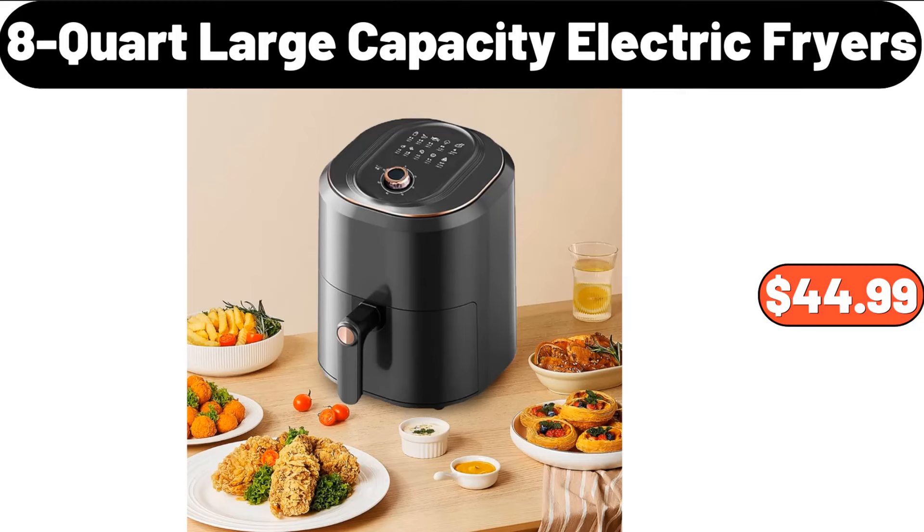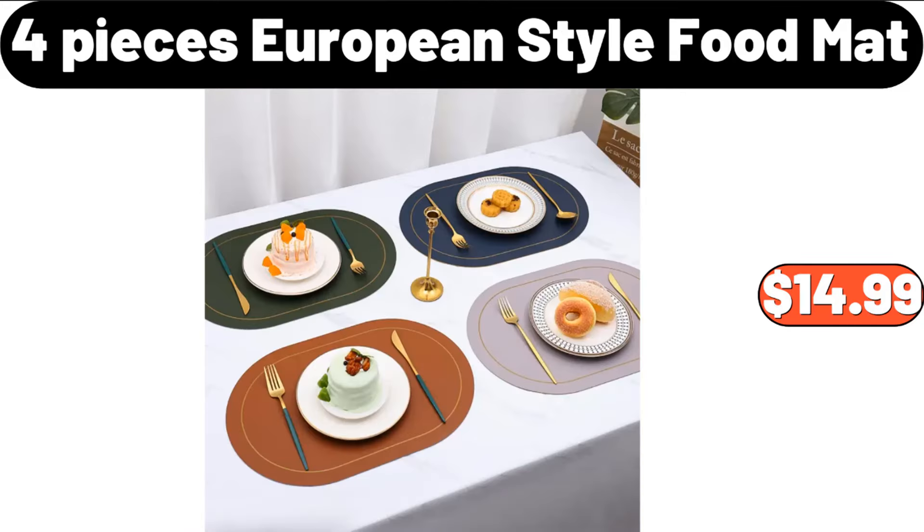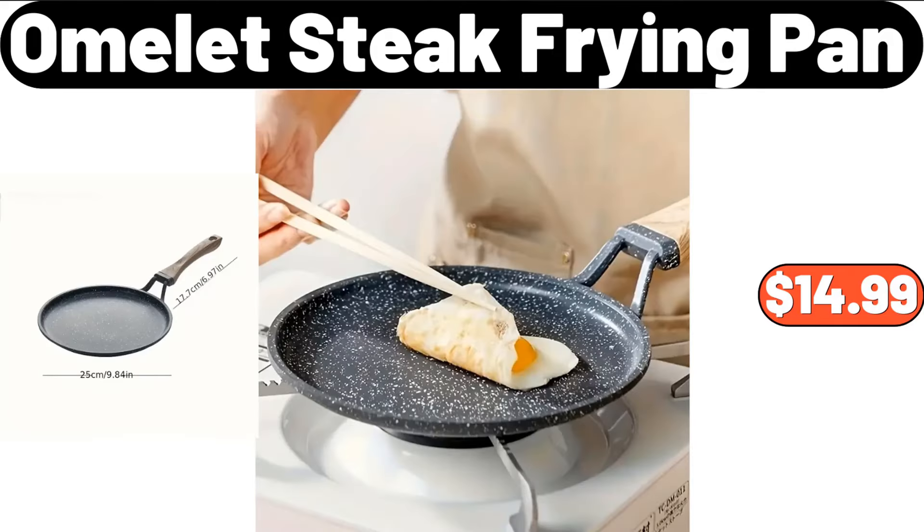Copia 8-Quart Large Capacity Electric Fryers, $44.99. 4 Pieces European Style Food Mat, $14.99. Omelette Steak Frying Pan, $14.99.